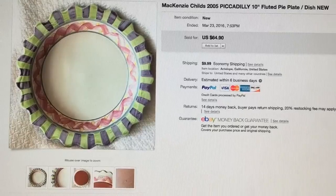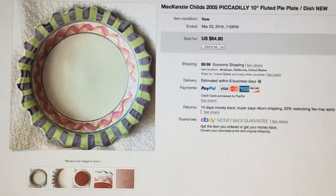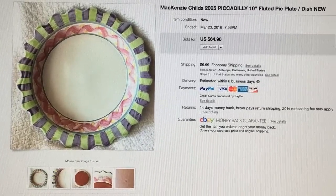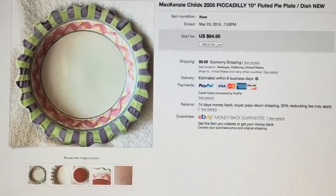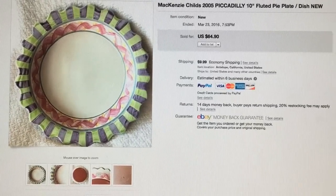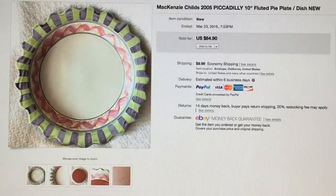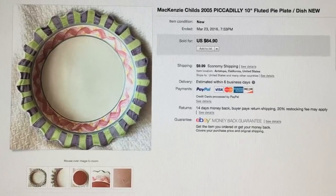This McKenzie Child's pie dish I purchased at a Goodwill store for $4.99 — it was brand new. I listed it for $64.90 and it was listed for only one day before someone purchased it at full price.